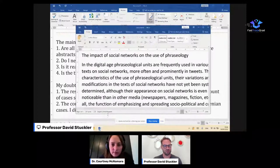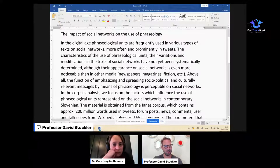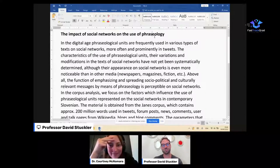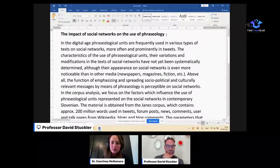Let's pull up this abstract. The title is: 'Impact of social networks on the use of phraseology.' This is good — I actually don't know what phraseology is, but I guess in linguistics it relates to cultural choices of phrases or dialects. Hopefully it will be explained in the abstract. I like this title — it has the PICO elements and it's clear. I might like a colon where you could explain what method you used, but not strictly necessary.